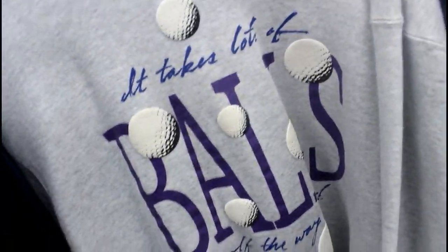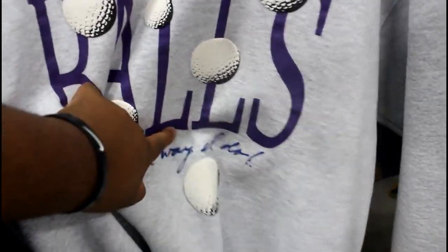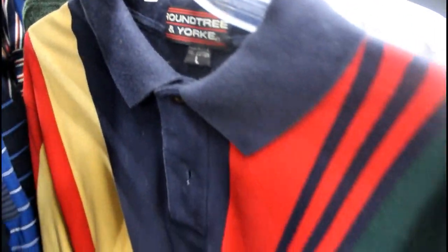Got this — it says 'it takes a lot of balls to golf' — I cannot read it in cursive, but it's got this flower print shirt as you can see. I thought this was Nautica. Got that stripe Nautica lookalike thing going on.